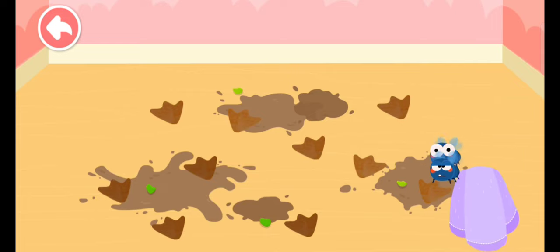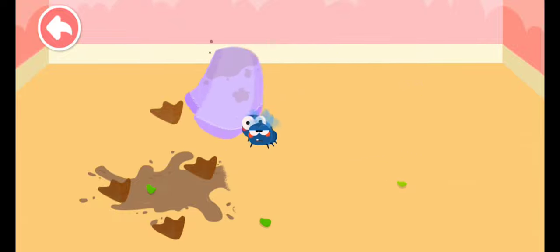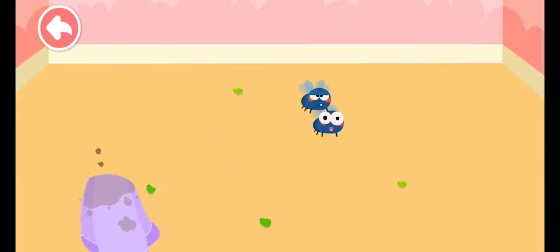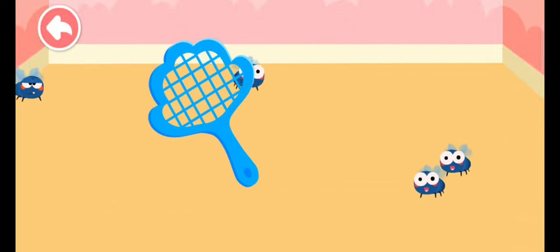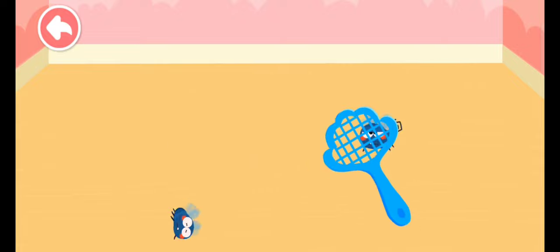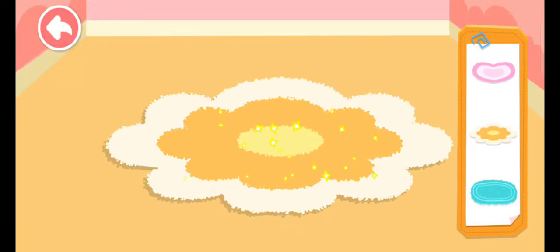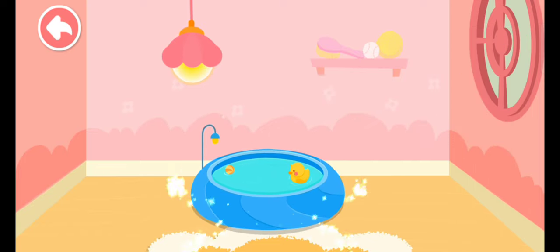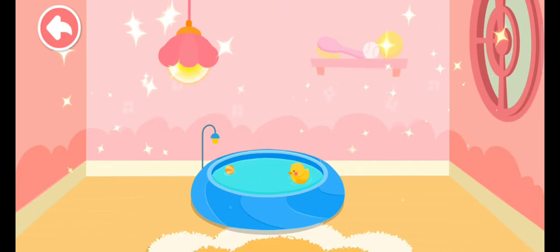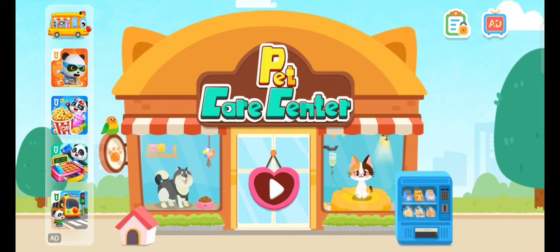This pet has moved to a new house. Let's clean up its previous house. This house looks great! The next little animal will be happy to live in it. Pet Care Center — see you next time! Bye bye!